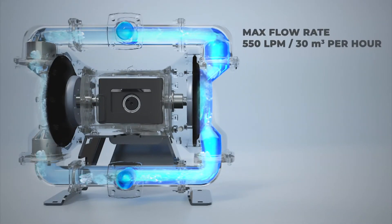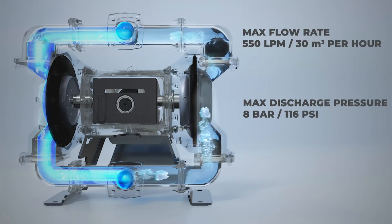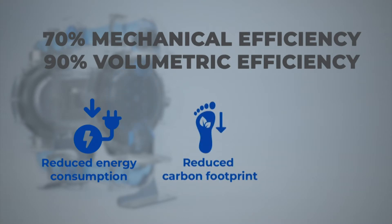Cognito's revolutionary pumping technology offers better performance and smoothly handles applications with negative suction. It is the most energy efficient pump which drastically reduces power consumption and brings down overall operating costs.